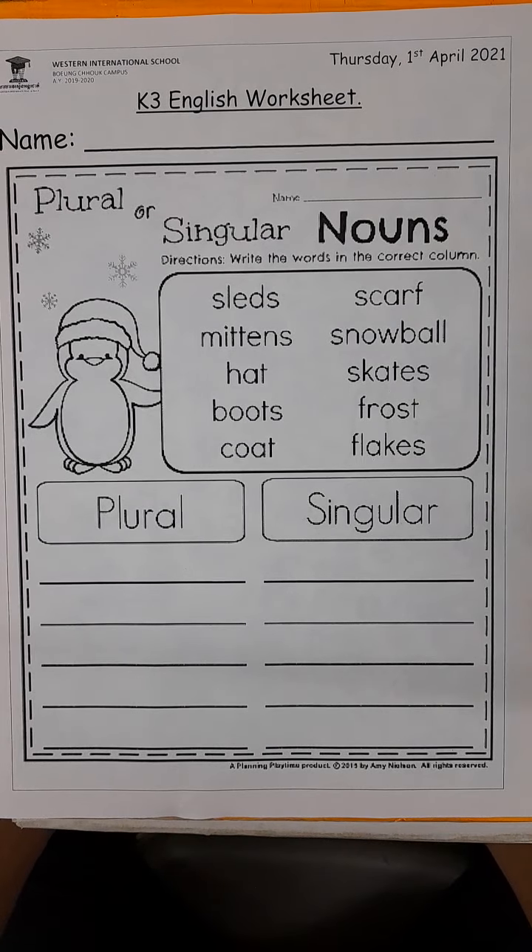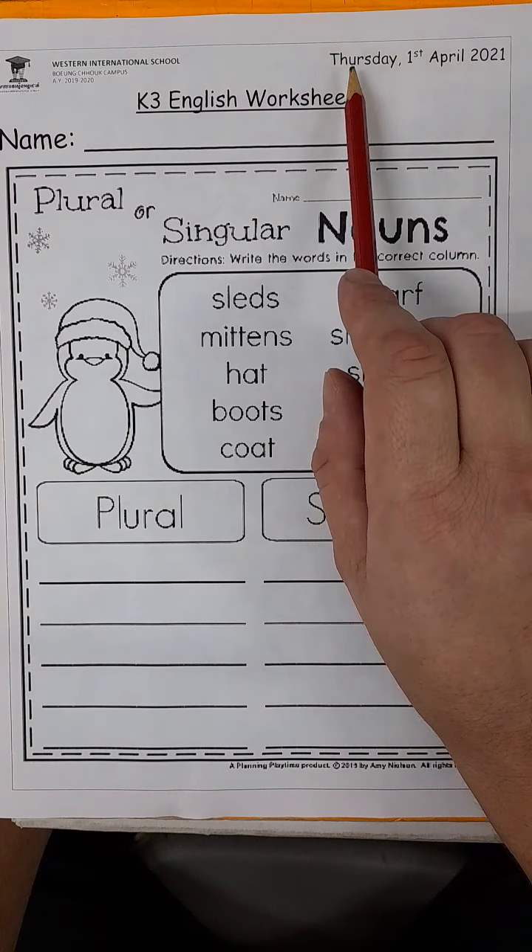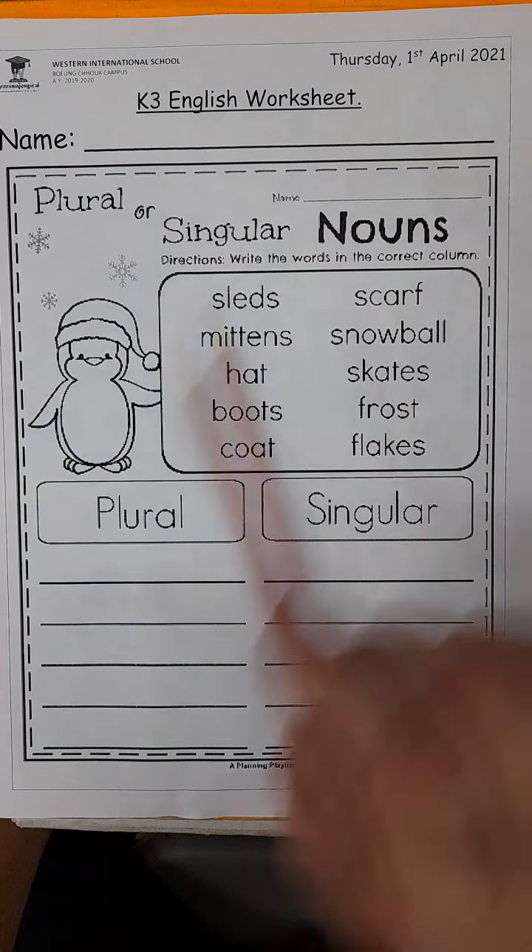All right, boys and girls, let's have a look at our worksheet number two for today. Please make sure you have the correct date. Today is Thursday, the 1st of April, 2021.